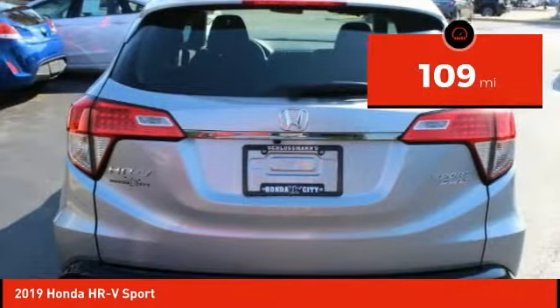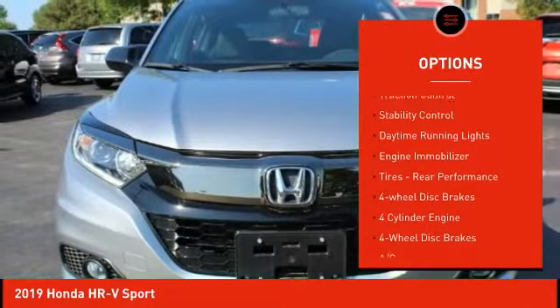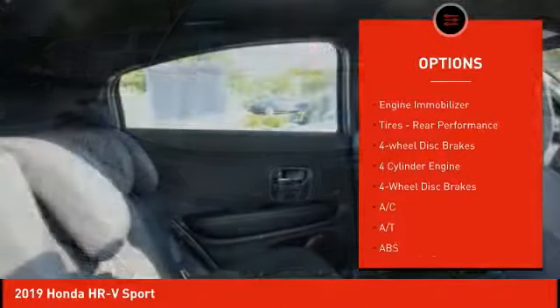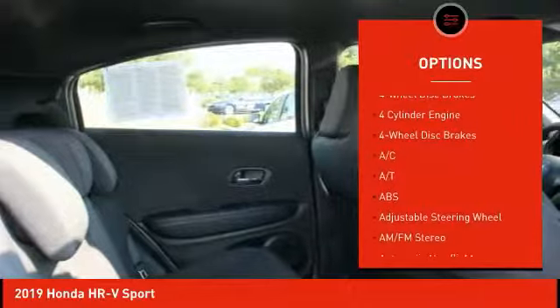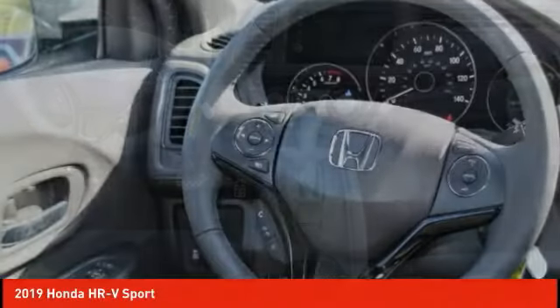Here are some of this vehicle's great options: all-wheel drive, aluminum wheels, rear spoiler, brake assist, traction control, stability control, daytime running lights, engine immobilizer, tires, rear performance, and four-wheel disc brakes.